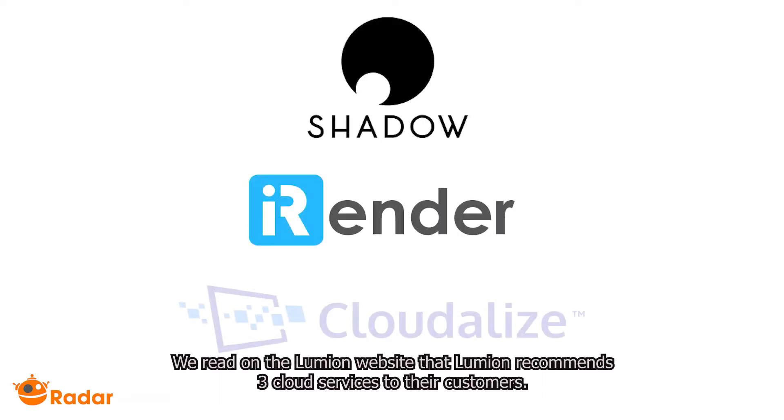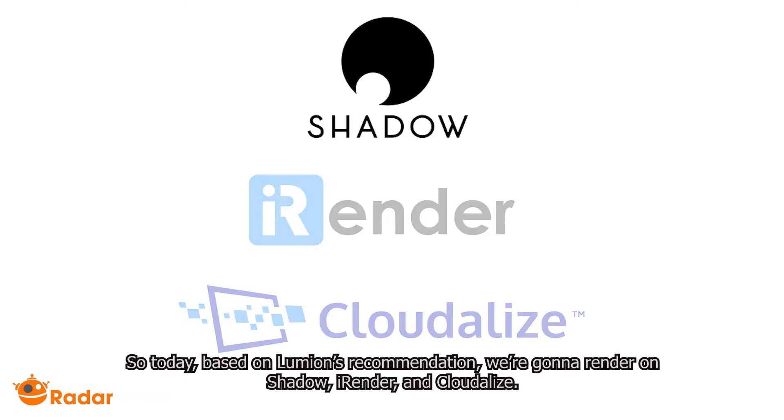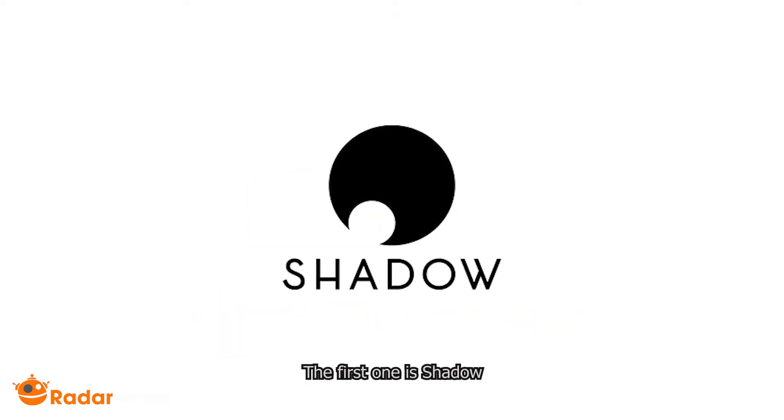We read on the Lumion website that Lumion recommends three cloud services to their customers. So today, based on Lumion's recommendation, we're gonna render on Shadow, iRender, and Cloudlize. The first one is Shadow.